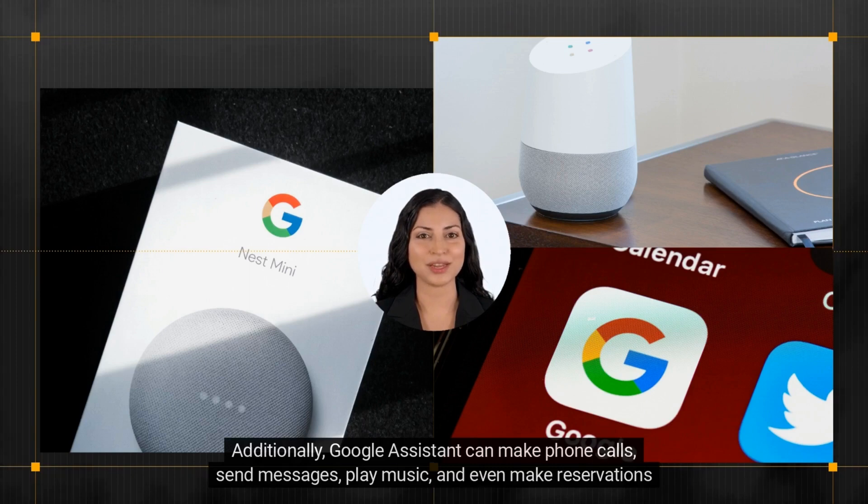Additionally, Google Assistant can make phone calls, send messages, play music, and even make reservations at a restaurant.